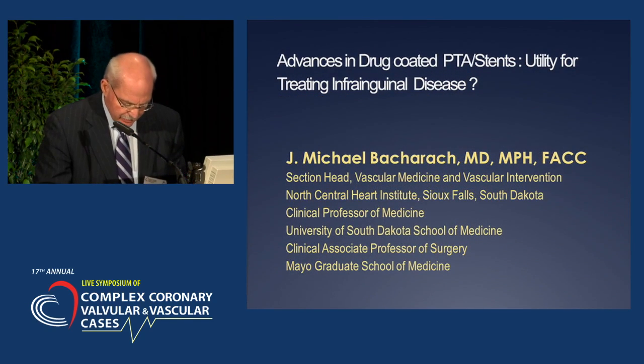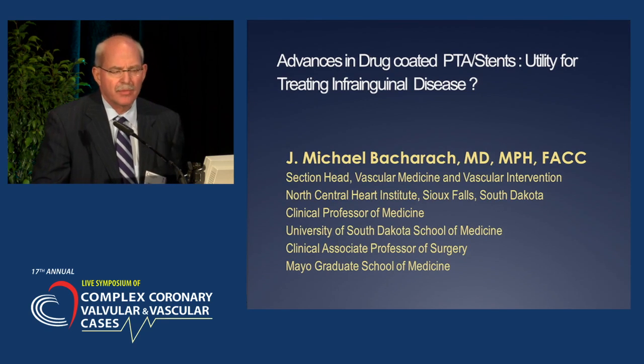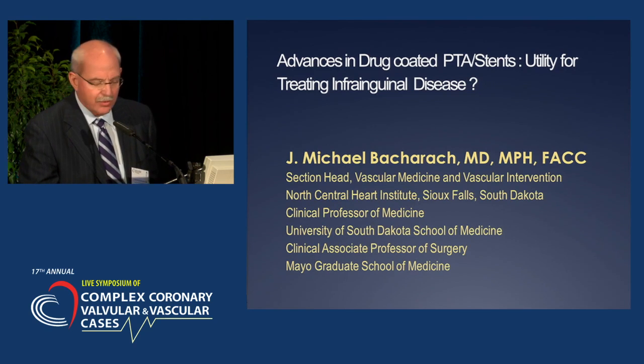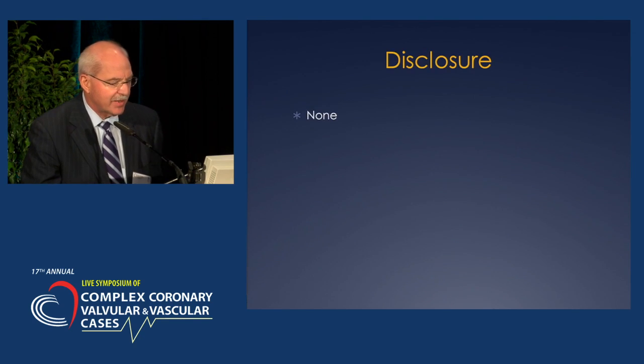I'm going to talk about drug-eluting stents and the utility in treating infra-inguinal disease. This perhaps should have been titled 'The Holy Grail,' of which we haven't yet found it. I don't have anything to disclose.